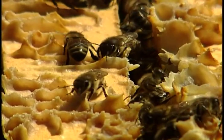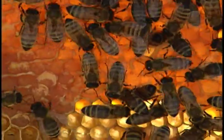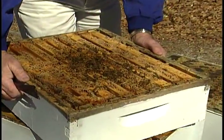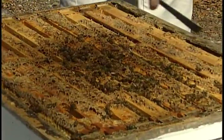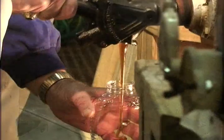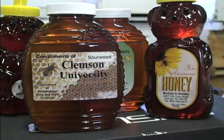Despite the problems inherent in studying bees, researchers like Dr. Hood are committed to finding answers. But will it be soon enough? Since 2006, some commercial beekeepers have lost 90% of their colonies. Many people think of honey bees and think of the value of the honey, but really the value of the honey bee — our most beneficial insect — is their pollination.